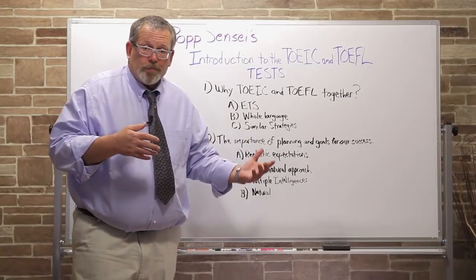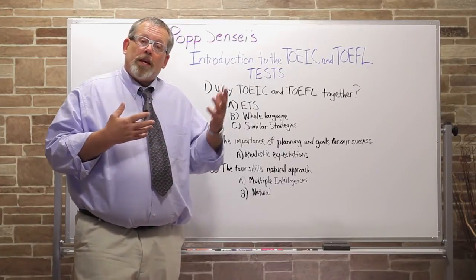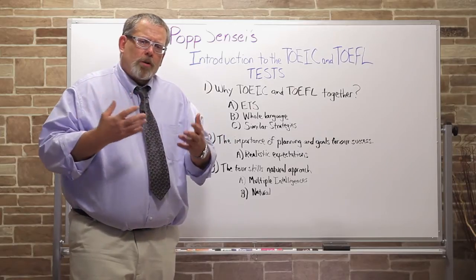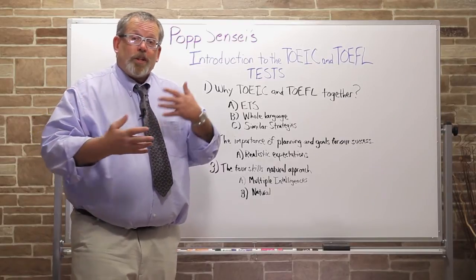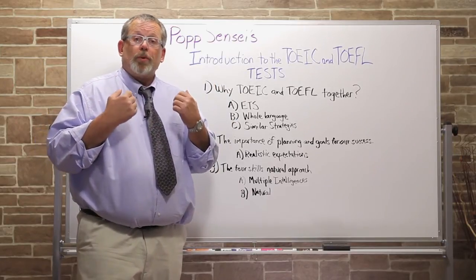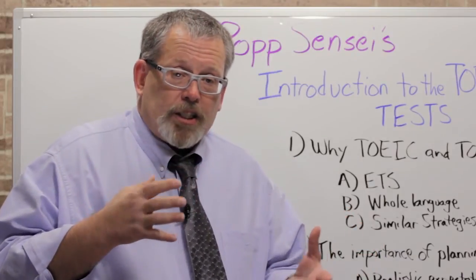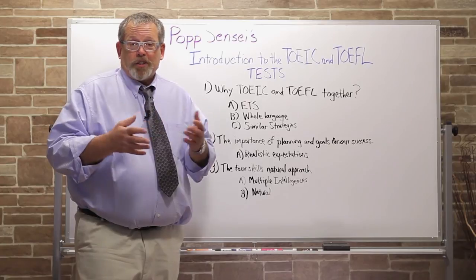We need to approach the learning of the language for these tests in a very natural way — in the same way that you learned your first language. As children, we begin speaking in imitation of our parents, then we hear storybooks read to us and start reading ourselves. Our language grows, we go to school and learn to write, we write about what we read, we speak about what we're doing. In that same way, we need to incorporate all four skills in a natural acquisition of the language. These tests are created by native speakers of English and test only English, so the better you can use all of your intelligences and a natural acquisition pattern, the higher your scores will be. Let's get started now on our first lesson to introduce the TOEIC and TOEFL tests.